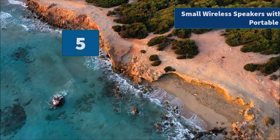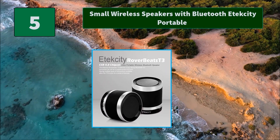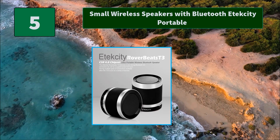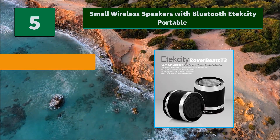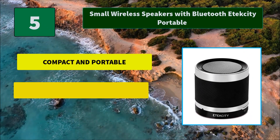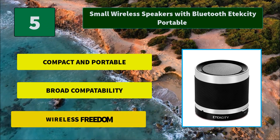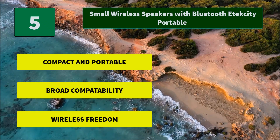Number 5: Small Wireless Speakers with Bluetooth, Etekcity Portable. Small size with carrying pouch. Anti-skid mat on the bottom of the speaker adds stability, with a multi-hole silicone protective layer to avoid slipping. Main features: compact and portable, broad compatibility, and wireless freedom.